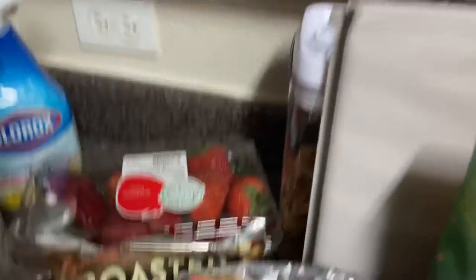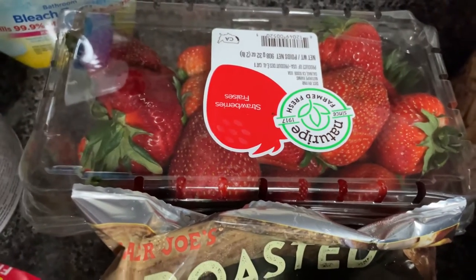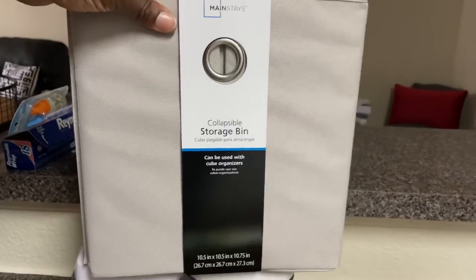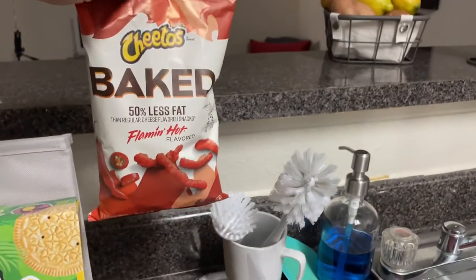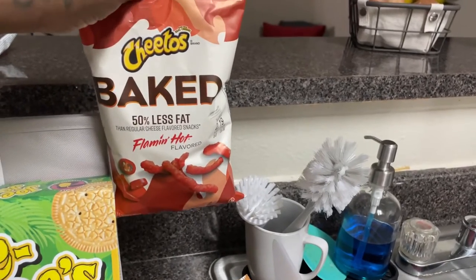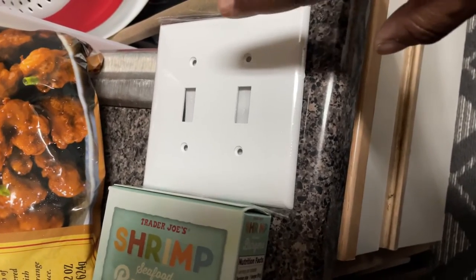The strawberries looked fairly decent so I got a container of those — I'll probably clean and cut them up and put them in the refrigerator. I also got a small storage bin to keep my protein drinks in my closet. Then at the cash register, Page picked up a small bag of baked Flamin' Hot Cheetos because she hadn't seen them in a while and was excited. I also grabbed a small face plate that I needed.